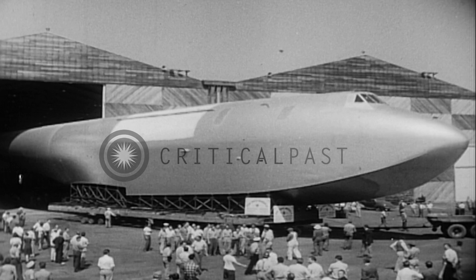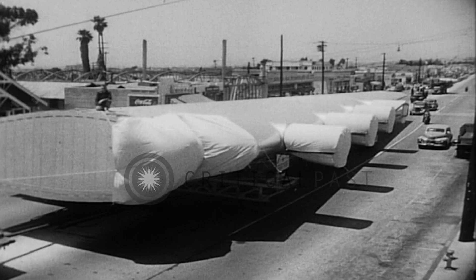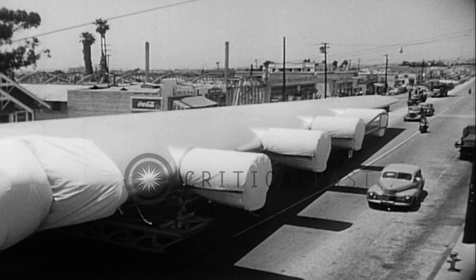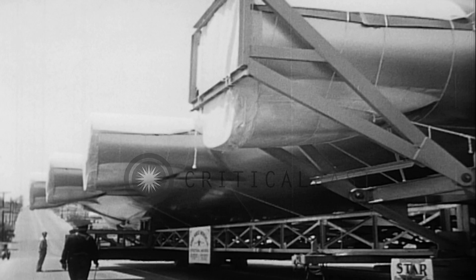The huge hull for the world's biggest aircraft leaves its hangar at Culver City, California, and begins a 24-mile overland journey to Long Beach. One wing alone has greater span than a super fortress, and when completed, the huge aerial behemoth will be powered by eight 3,000 horsepower engines.